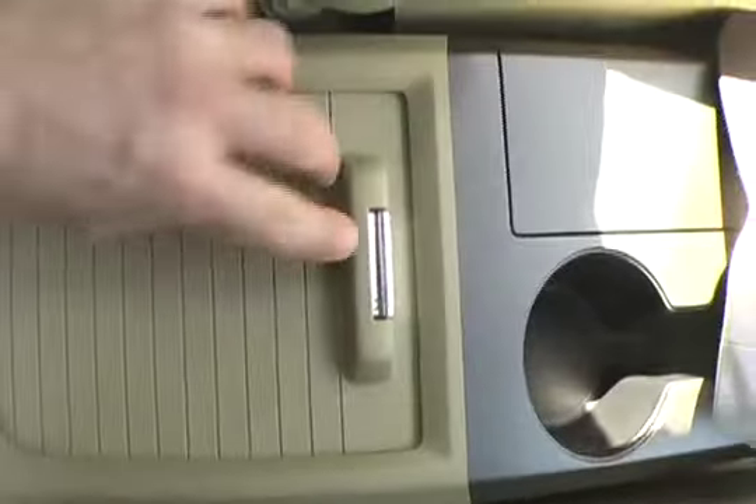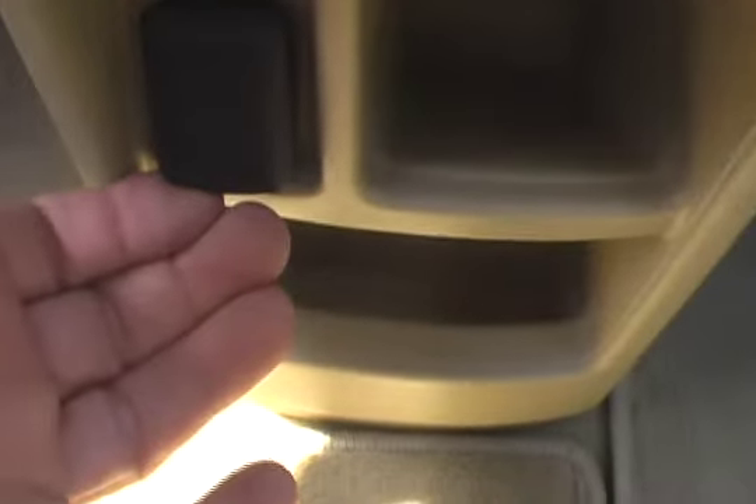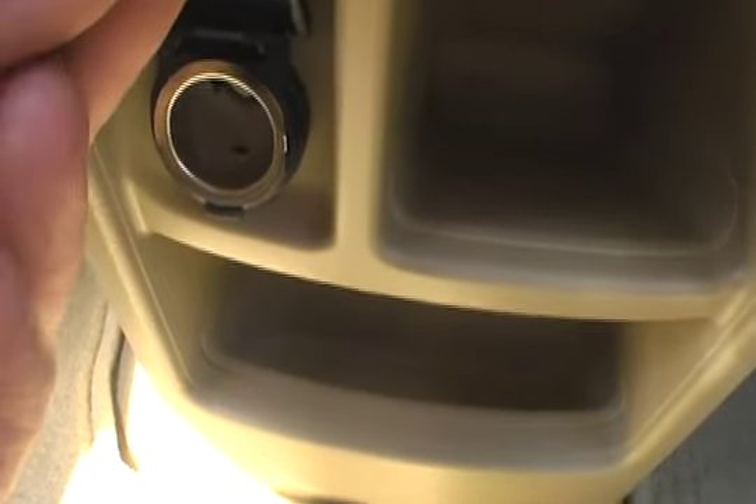Up front, the console hides one of our favorite features: the auxiliary audio port, along with one of three power outlets. The second power outlet is located under the shifter, while the third can be found at back by the lift gate.